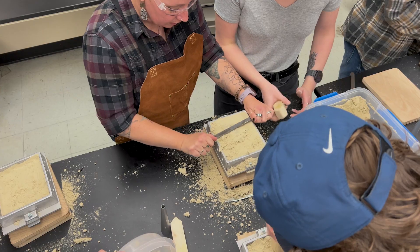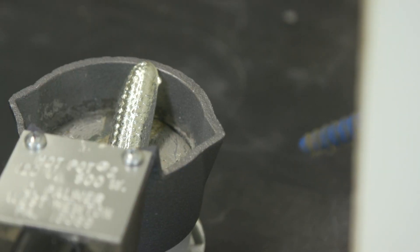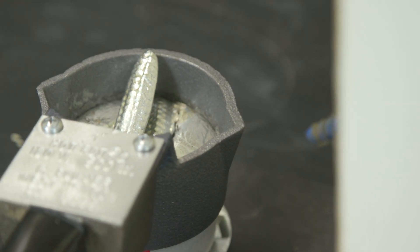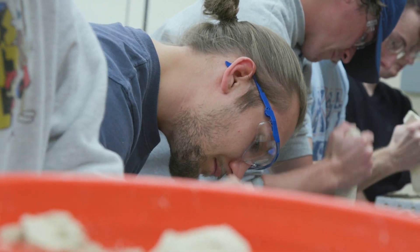I've learned a lot of different things, from manufacturing processes to material types that are used in manufacturing, data analytics when it comes to understanding how the numbers move in a factory. A lot of the ins and outs of manufacturing — the hard numbers, the way things are processed, the way things can be improved, and definitely just how a manufacturing system works and how it can work better.